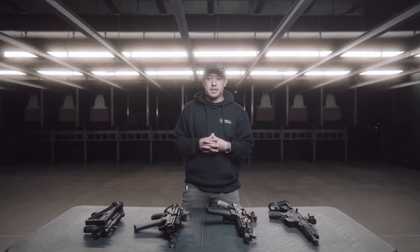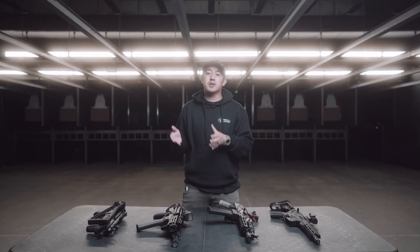Hey guys, Yoshi from Triple J Armory here. Today we're going to be talking about PCCs, so let's get into it. What is a PCC? Well, what it stands for is Pistol Caliber Carbine. What it actually is, is a gun platform that has ties to a rifle in the fact that it's very similar in ergonomics, however it does fire a pistol caliber such as 9mm. It's a hybrid or a bridge of sorts between your traditional handgun and a rifle.